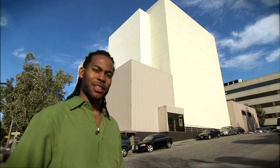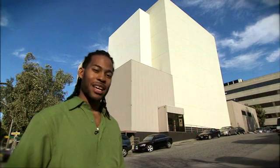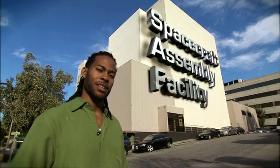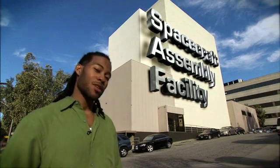Hello, my name is Curtis Wilkerson, and I am a quality assurance engineer for the Mars Science Laboratory rover. This is the Jet Propulsion Laboratory Spacecraft Assembly Facility — this is literally where it all comes together. Come on, let's go inside.